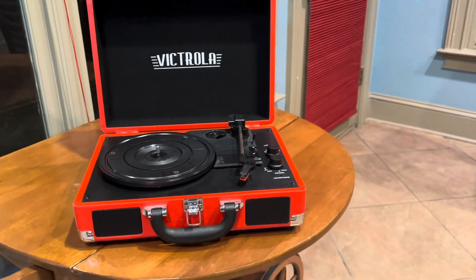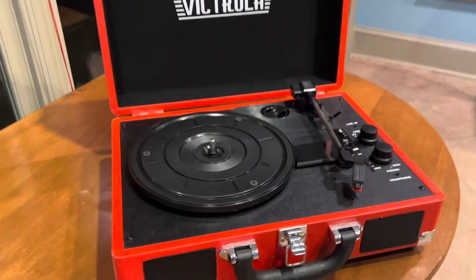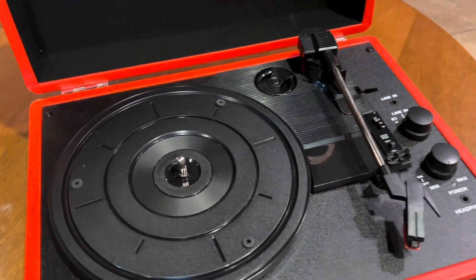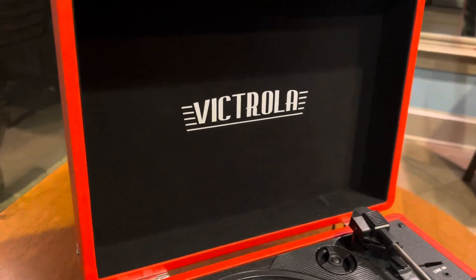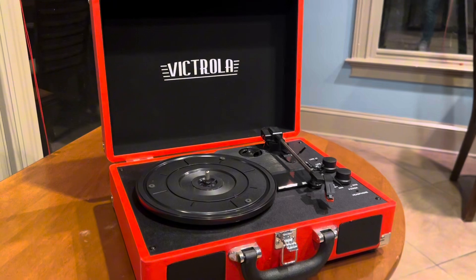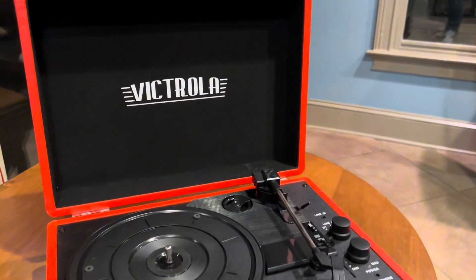It was so easy to set up. Especially if you're just getting into a record player, this is perfect for the beginner. But I'm gonna use it forever, just because I love the quality of this.